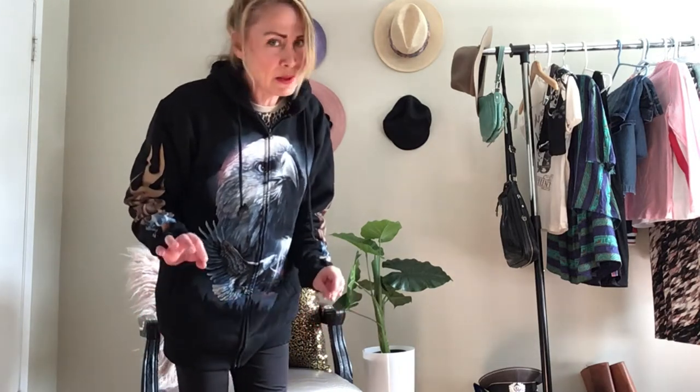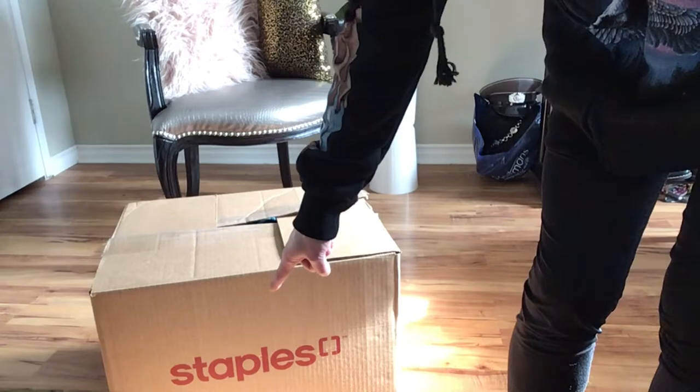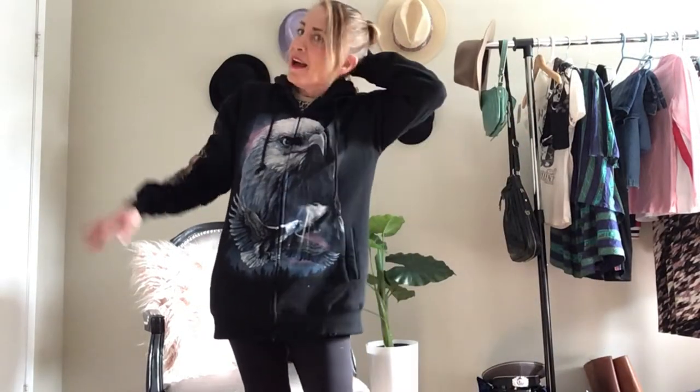First I have to show you this box. This is probably the most vintage I've ever purchased at one time. It's huge — I think it weighs 40 pounds. I cannot lift it into the shop because I bought so much vintage today. It was 75% off day, so of course I went crazy. It was actually really quiet in there for a sale day, and I found a little bit of everything on my list.